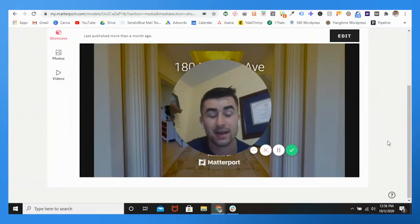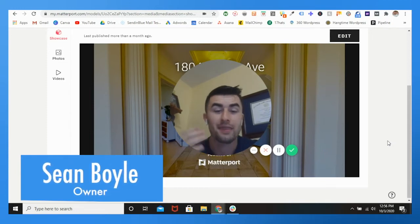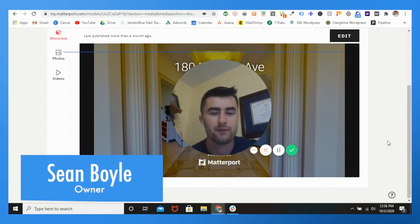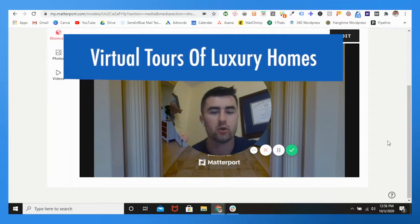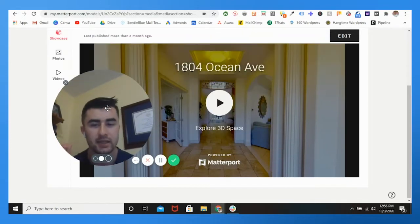Welcome back to another Momentum Weekly video. My name is Sean Boyle, and in this one we're going to be going through virtual luxury home tours. Specifically, I'm going to be showing you a multi-million dollar listing in New Jersey.